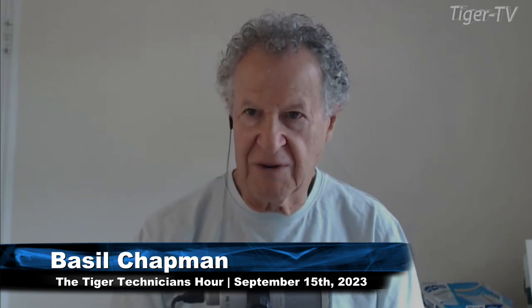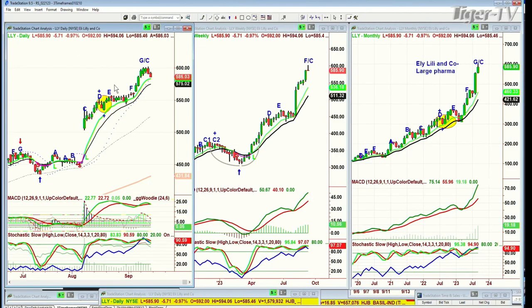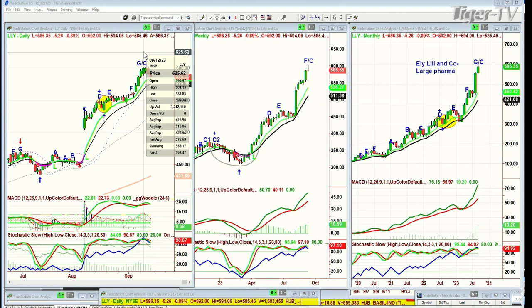A question came in about Eli Lilly — large pharma, one of the largest pharmaceutical companies, trading at 585.90 down to 571. You've got a Chapman wave right there — instant restart. It goes to a peak D doji candle, pulls back within three bars and makes a higher high, goes to an E slash A, F slash B, G slash C, and invariably you will get a sudden pop to the upside to give you a D.